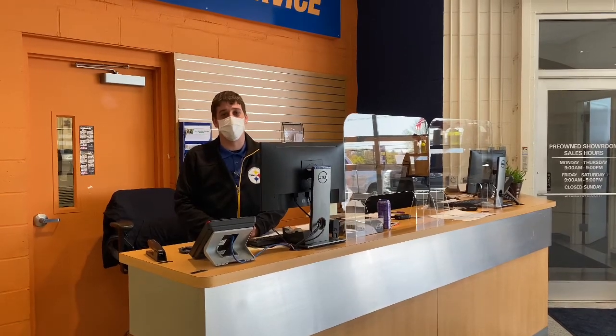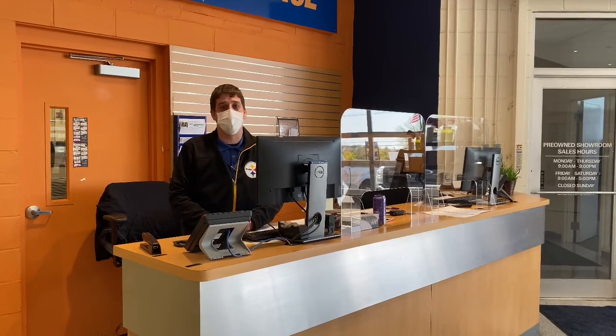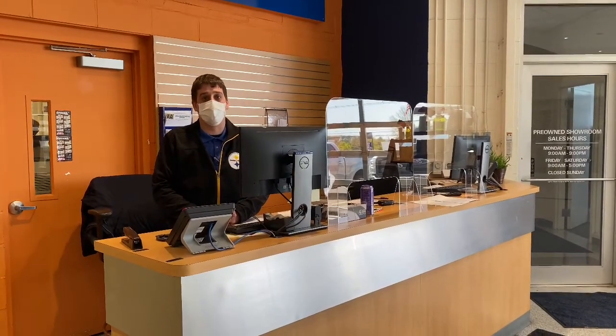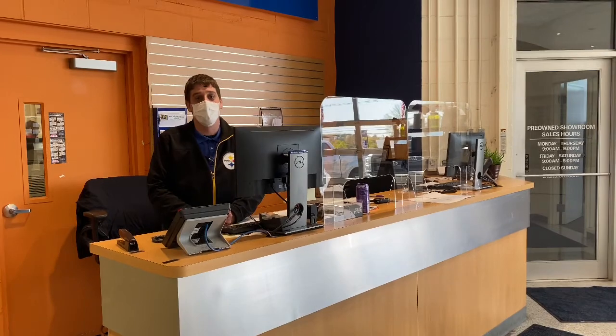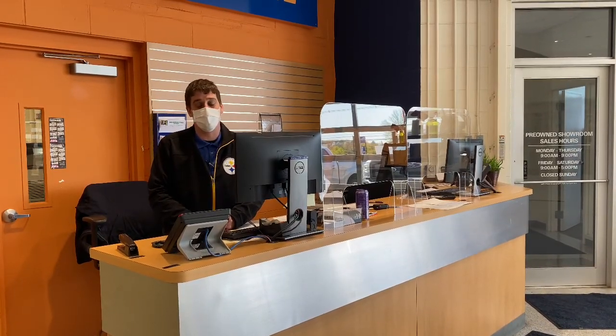Hey everybody, this is Gary Zangetti from Schultz Ford Service. A few things I want to go over today, starting with making an appointment. You can go online at www.schultzford.com to schedule an appointment through the website, or you can give us a call at 724-934-2388 and one of our advisors or our scheduling coordinator will get you checked in.